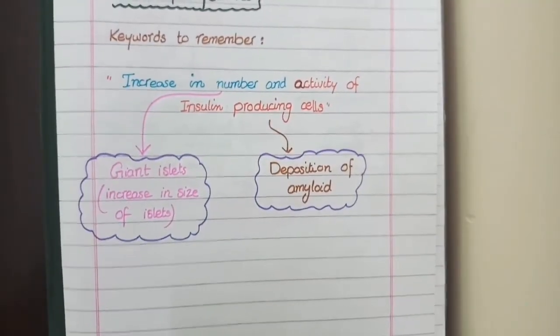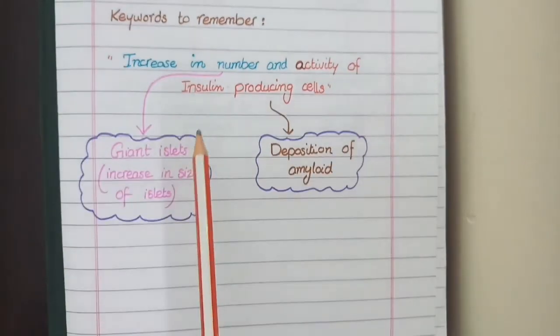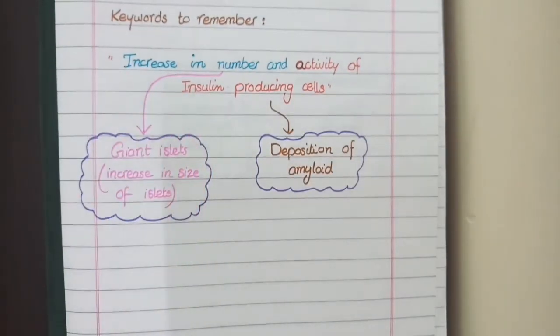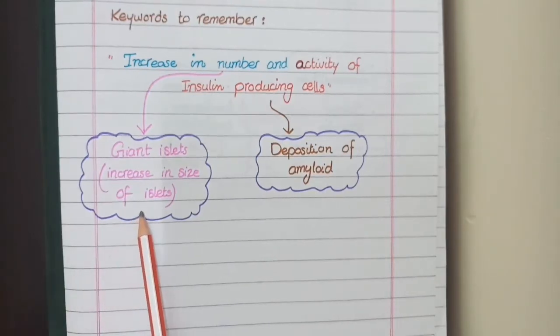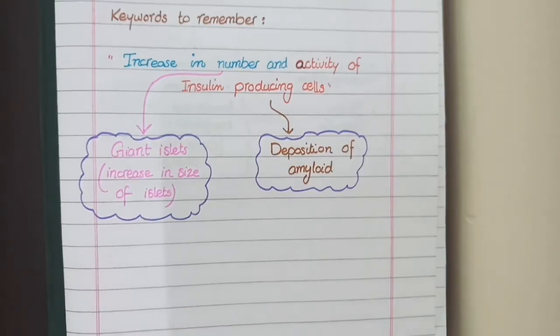The first keyword is increase in number of insulin-producing cells. Since insulin-producing cells — the beta cells — are present in the form of islets in the pancreas, insulinoma will result in an increase in size of these islets. These islets are then termed giant islets.